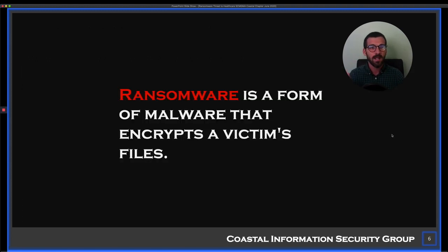So what is ransomware? Ransomware is a form of malware — malicious software intentionally written to be bad — that encrypts a victim's files, making them inaccessible. If you've ever tried to open an encrypted attachment and had to enter a password, that's essentially what it is. The problem is you don't know the password, and the bad guys will sell it to you. That's why it's called ransomware.